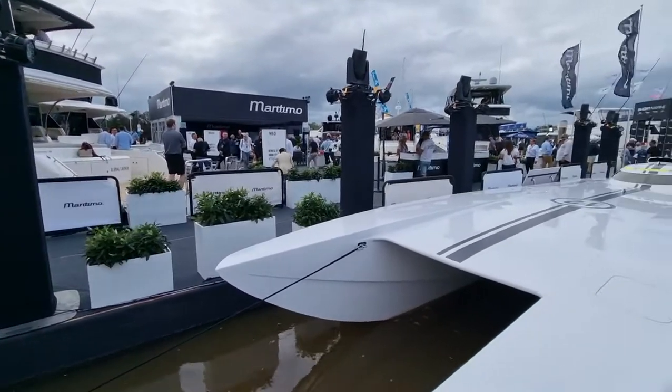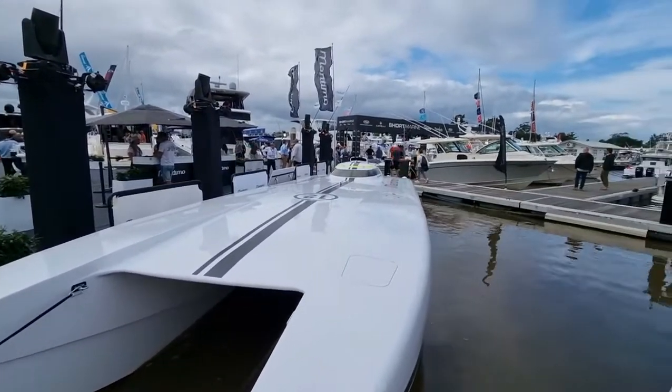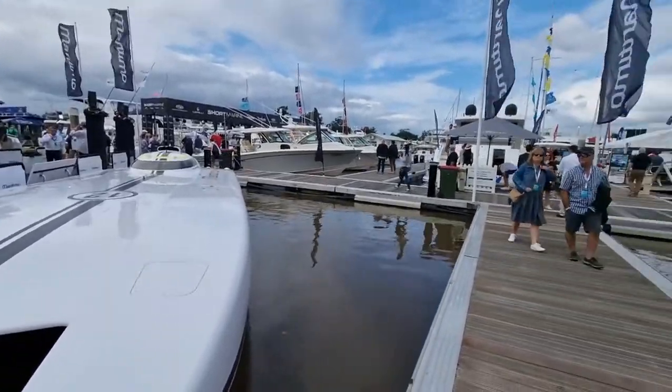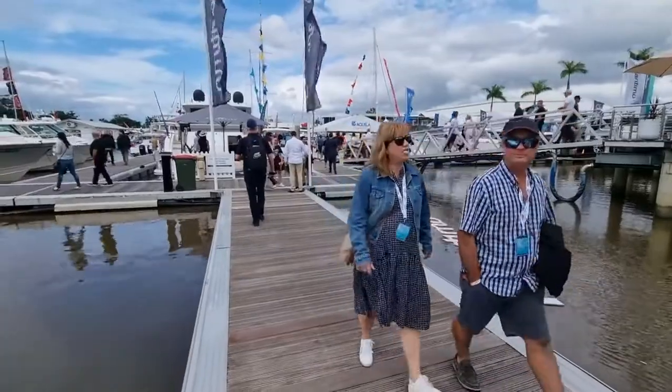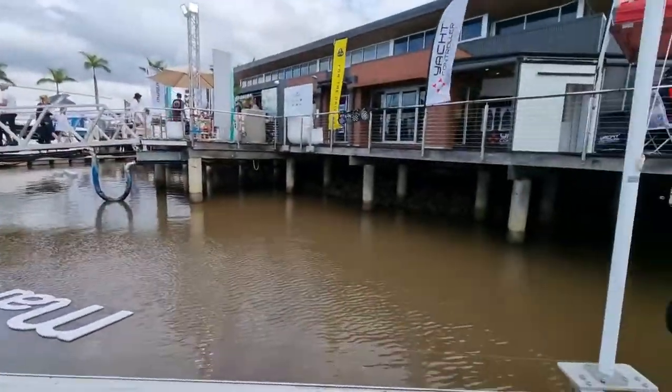It's only a 10-minute cycle to the Sanctuary Cove Boat Show 2022, so I was there to do some work, check out boats, and then do some sea trials — always trying to give support to the local guys like the Maritimos and the Rivieras.